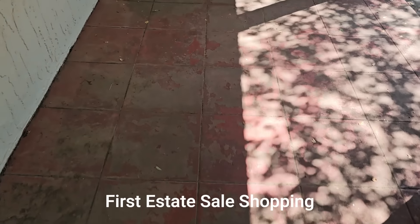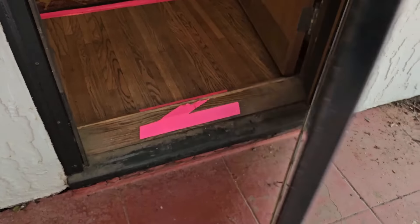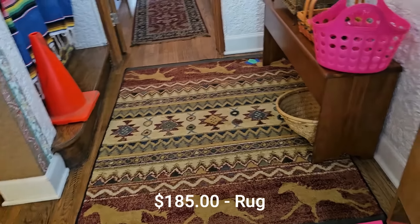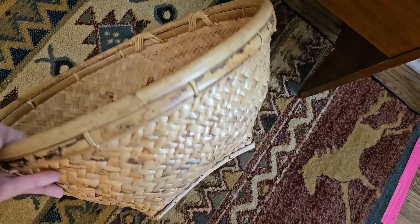I'm going to show you as much as I can. I always try to be respectful of other shoppers — not showing them on film and not blocking the area to film. So I'll show you what I can, and if I missed a price tag, please don't hesitate to drop a comment and let me know — I'll be happy to help you out.